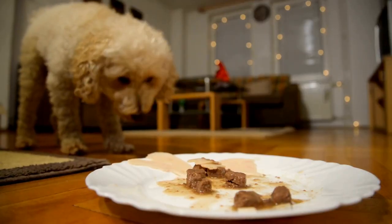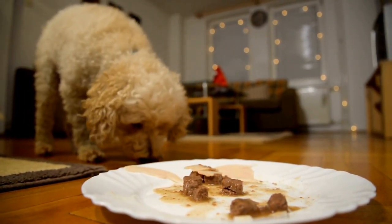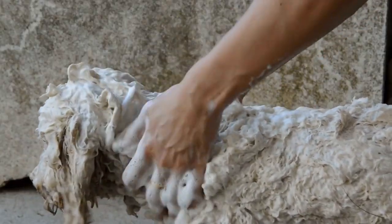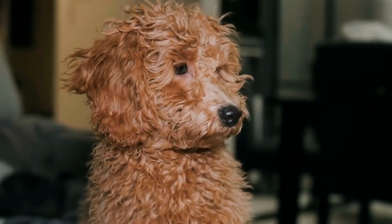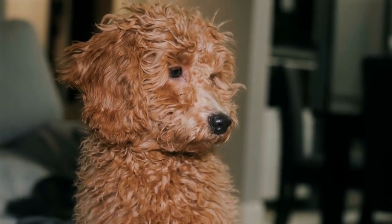5. Wet Food and Moisture Content. If your poodle consumes wet food, it can contribute to their overall water intake. Wet food contains a higher moisture content compared to dry kibble, helping to keep them hydrated. However, it is still crucial to offer fresh water alongside their meals to ensure optimal hydration.